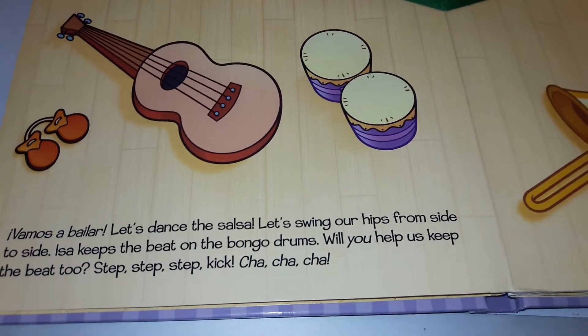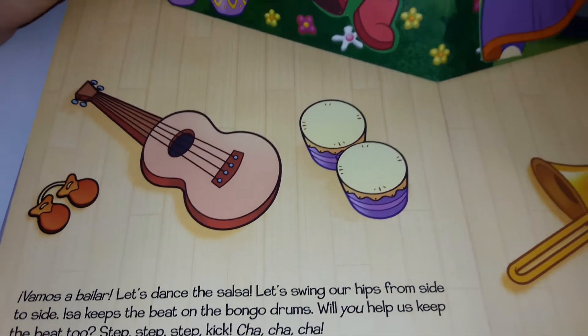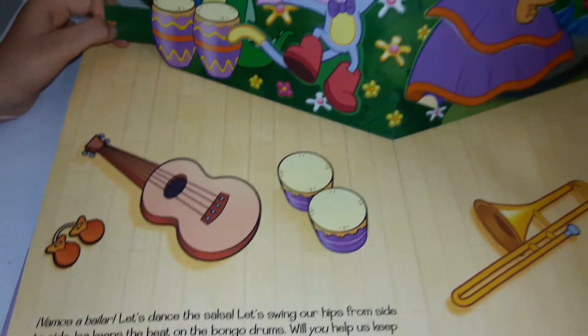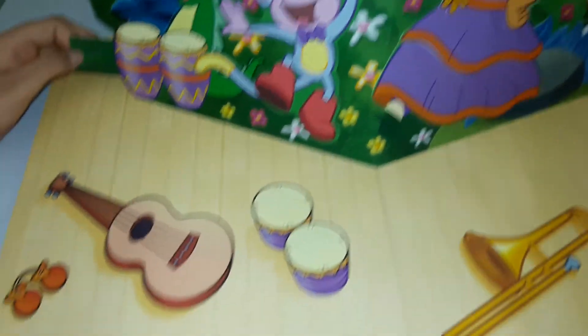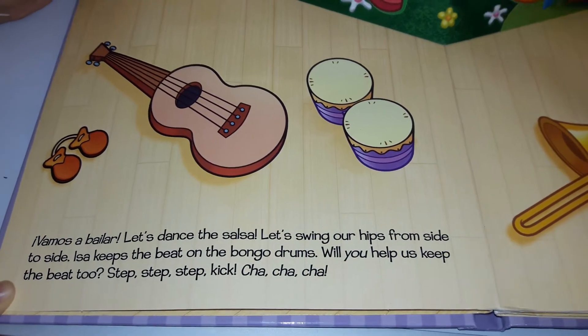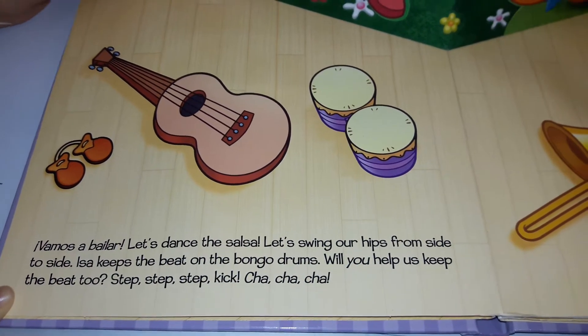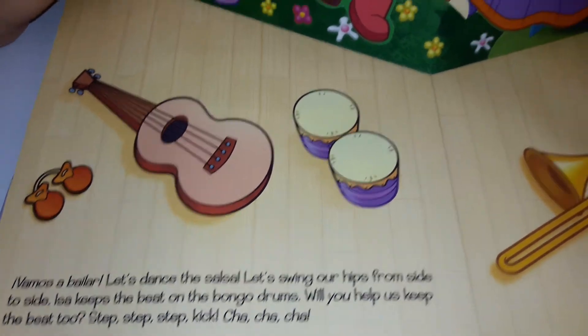Vamos a bailar. Let's dance the salsa. Let's swing our hips from side to side. Lisa keeps the beat on the bongo drums. Will you help us keep the beat too? Step, step, step, kick, cha-cha-cha.